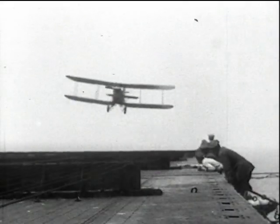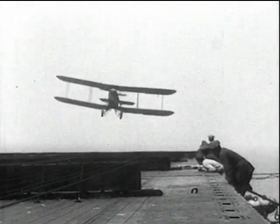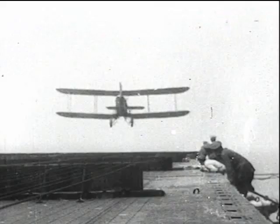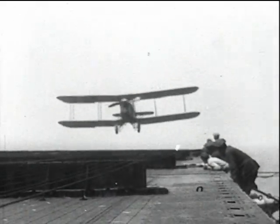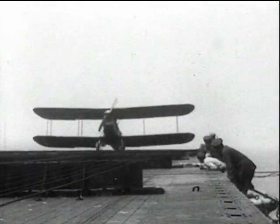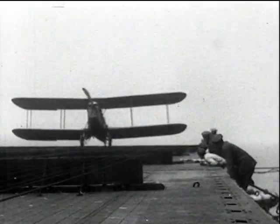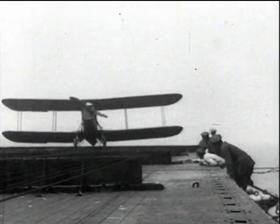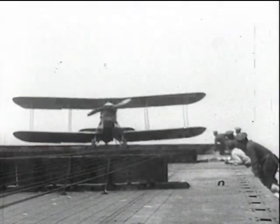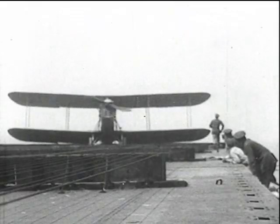This Blackburn Swift was exhibited by the Blackburn Aeroplane and Motor Company in the Aero Show of 1920. It was their latest torpedo-carrying aeroplane with a very good performance and high load-carrying capacity. Ideal for ship work, with particular attention paid to the pilot's field of view. It was an extremely stable machine and could be flown hands-off for considerable periods. Airbags were fitted and the wheels could be jettisoned in the event of a forced landing in the sea. Its engine, which gave it a maximum speed of 98 knots, was a 450-horsepower Napier. Its landing speed was 43 knots.